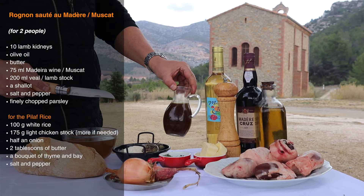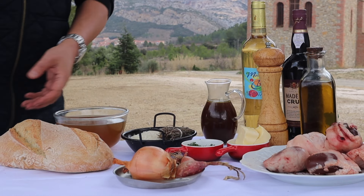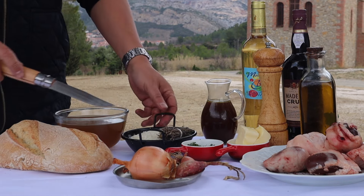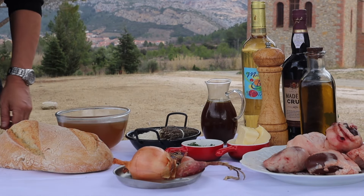Some well-reduced veal stock and shallots also for the sauce. A last-minute sprinkling of parsley. And today I'm serving the kidneys with pilaf rice — riz pilaf — so long-grained rice, an onion, chicken stock, and a bouquet garni of thyme and bay.